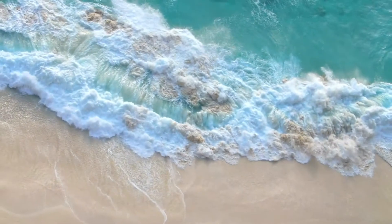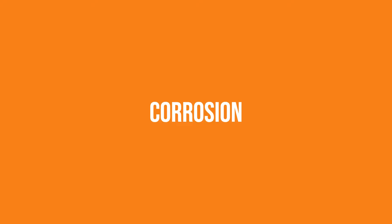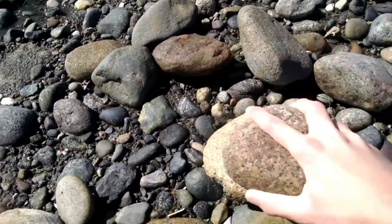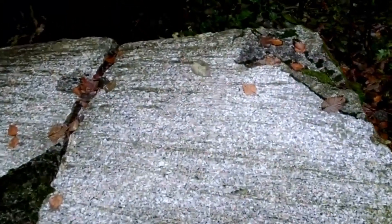Between high and low tide, the forces of erosion wear away at a cliff. These forces are hydraulic action, the force of crashing water; corrosion, a chemical imbalance in the water; attrition, the striking of materials; and abrasion, the rubbing of materials.